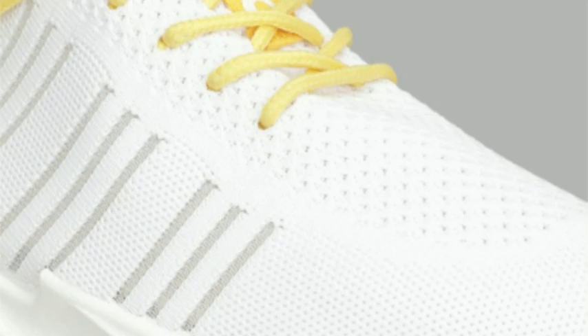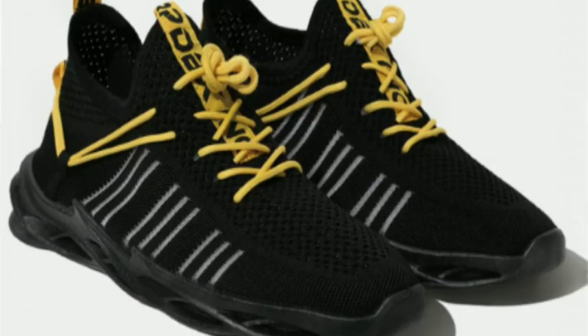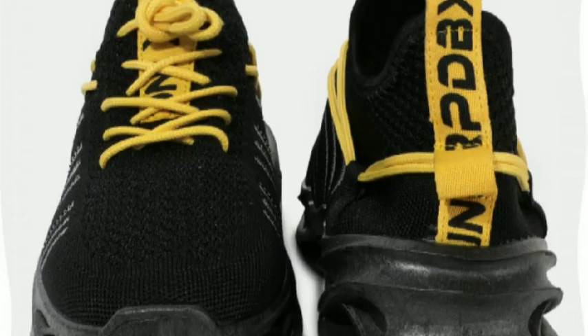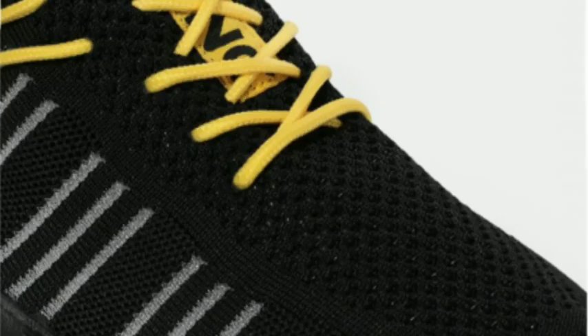Buy now at bitly/3ngfkxd. Experience the perfect blend of fashion and function with our trendy sneakers, featuring on-trend colors, premium craftsmanship, and a comfortable fit for everyday adventures. EVA — a lightweight and flexible material providing cushioning and comfort for a relaxed and supportive fit.